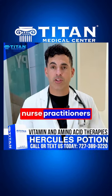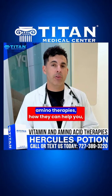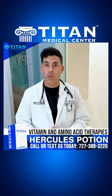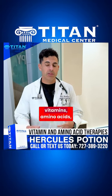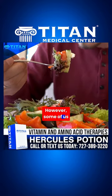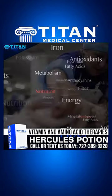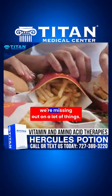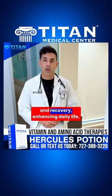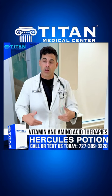Hello folks, it's Cass, one of the nurse practitioners at Titan Medical Center. I wanted to talk to you today about immunotherapies — antioxidants, vitamins, and amino acids. We get these in our foods, but many of us don't get a complete nutritional profile due to processed foods and fast food, so we're missing out on a lot of things when it comes to performance, recovery, and enhancing daily life.